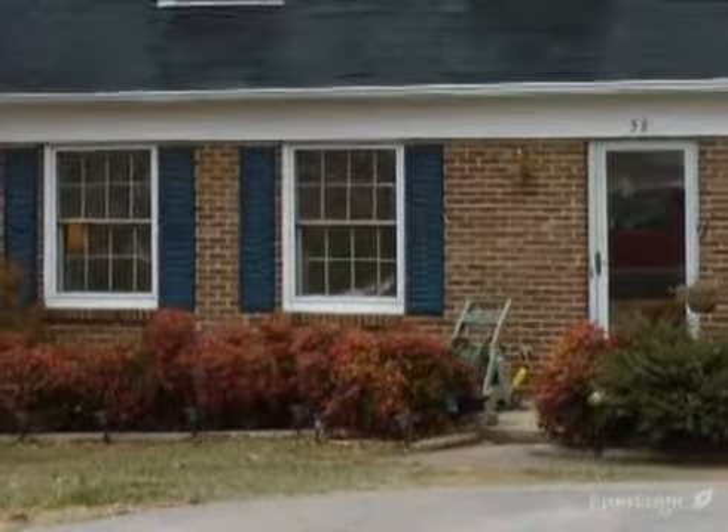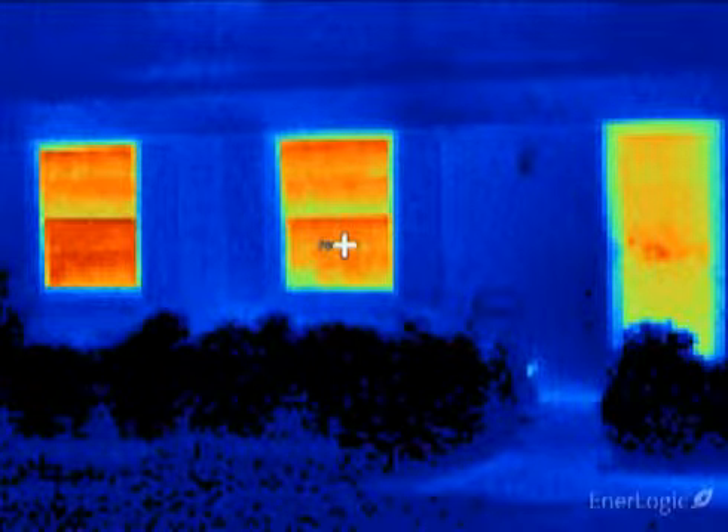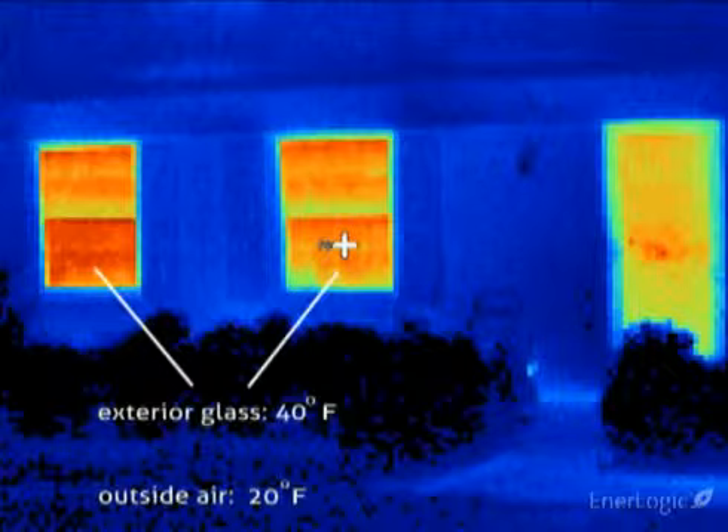The camera shows significant heat loss occurring at the two lower-left windows and the front door, all showing as brilliant red-orange. These two single-pane double-hung windows are reading an exterior temperature of approximately 40 degrees, well above the outdoor temperature, indicating rapid heat loss — with room heat easily passing through these windows, heating the glass as the heat is lost to the outdoors.